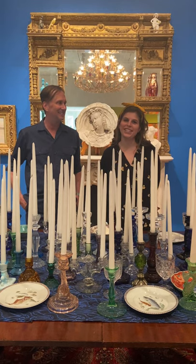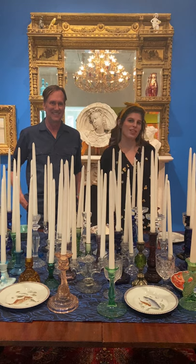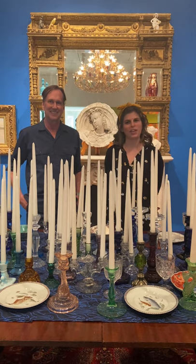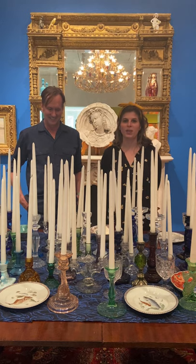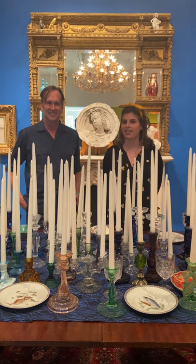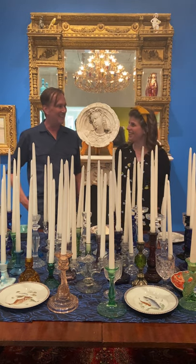Hi everyone and thank you for joining us today at the Taubman Museum of Art for this Art Spotlight. My name is Katrina and I'm here with Dr. Patrick Shaw Cable, Chief Curator and Deputy Director of Exhibitions and Collections here at the Museum. Patrick, how are you?